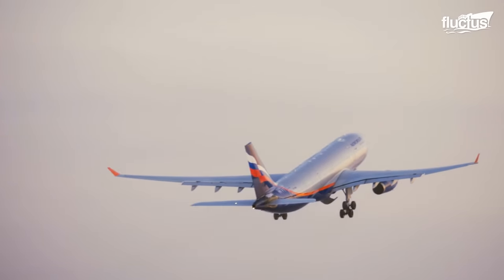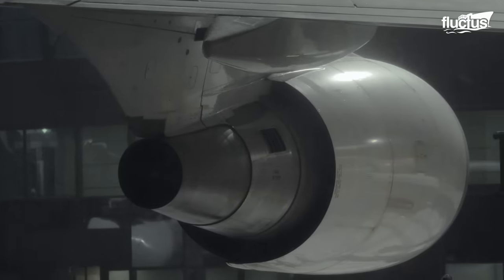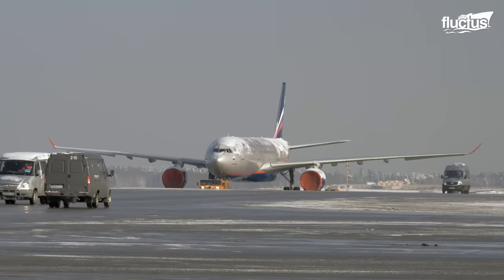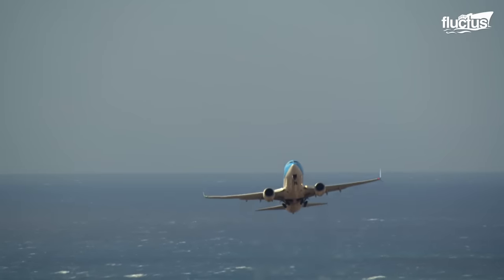From testing individual parts and components to performing countless friction and stress tests on the aircraft, the manufacturers make sure that the aircraft is ready to take the skies.